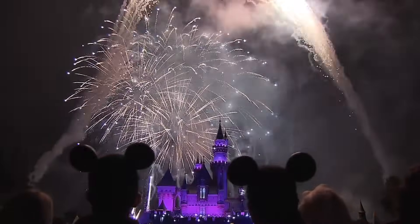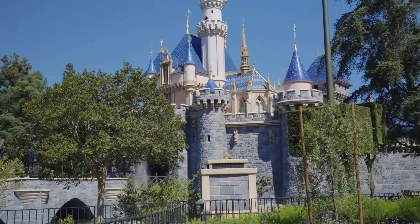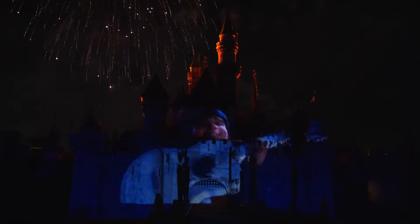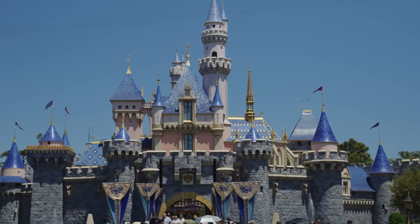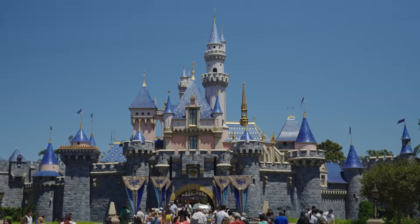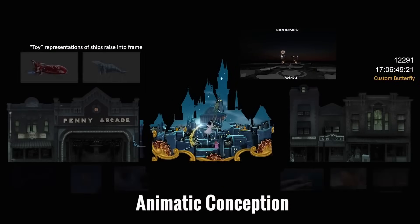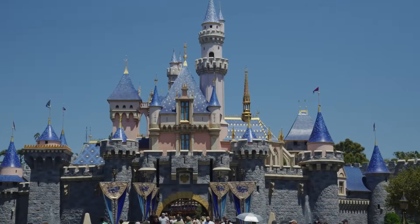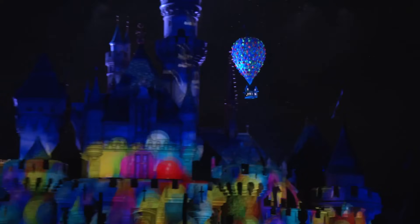Next time you're watching the fireworks, take a closer look at the castle and you'll notice the incredible detail and precision of these projectors. But now that we know where they're located, how exactly does this magic happen? The secret lies in a technology called projection mapping — a technique that involves projecting images onto complex surfaces like Sleeping Beauty Castle in a way that perfectly aligns with all of its contours and unique features. Advanced software calculates the exact dimensions and angles needed, allowing the images to wrap around the structure seamlessly. It's no easy process, as it requires precise calibration and precision alignment, ensuring that the visuals look flawless from every guest angle.